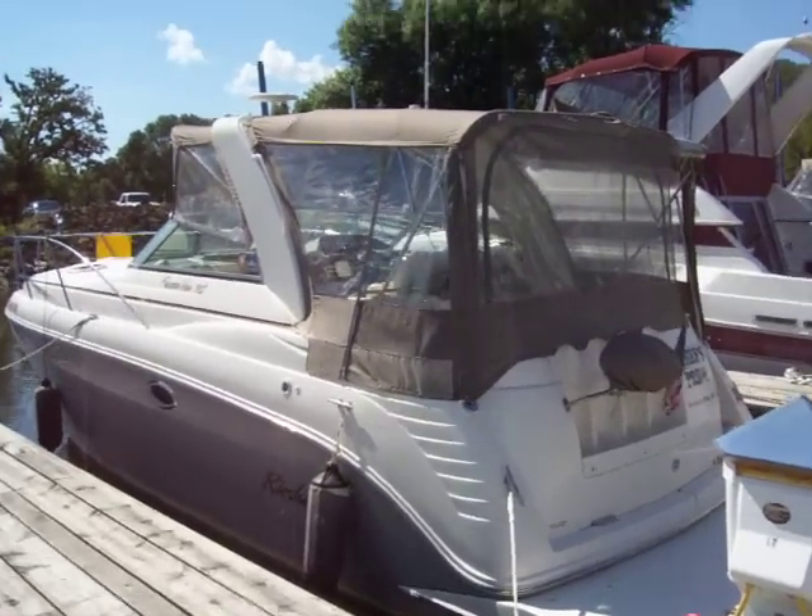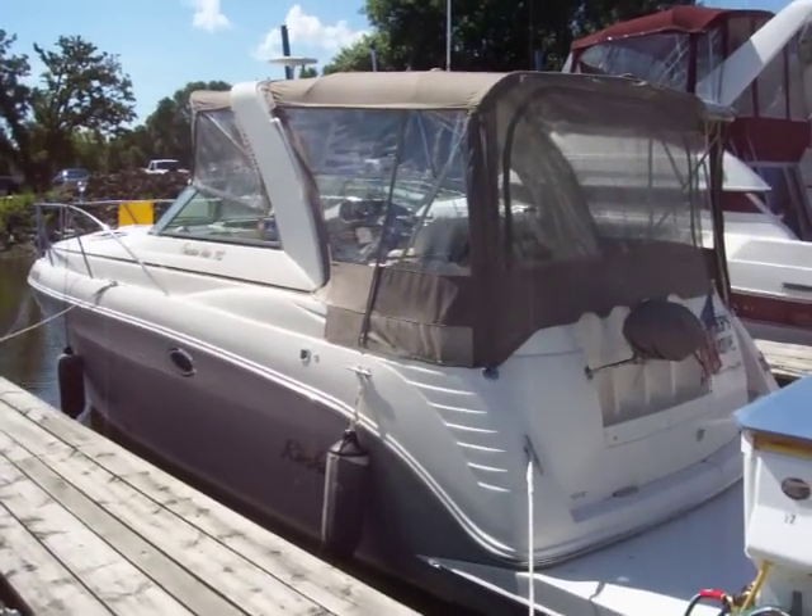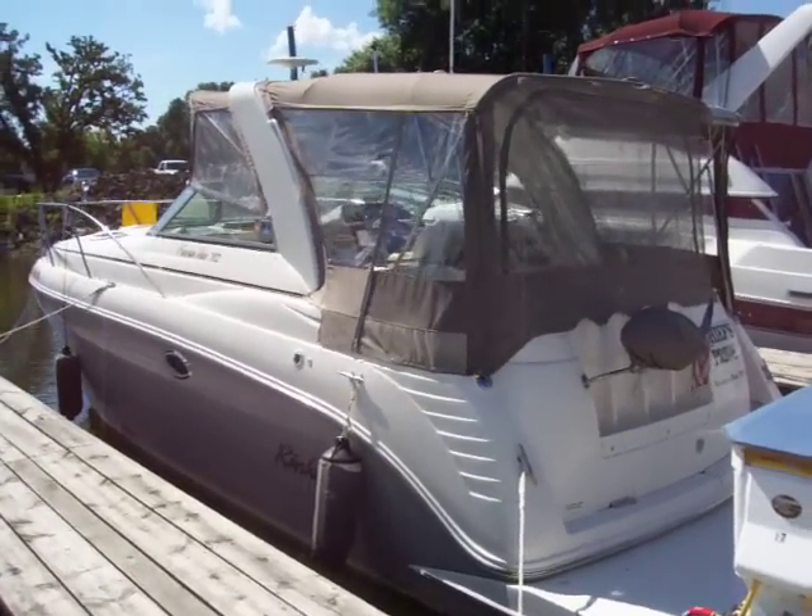Hi, this is Zach Pater, VP of Sales at Dills Bay Marina. I'm going to take you through today a very nice 2004 312 Rinker Fiesta V.